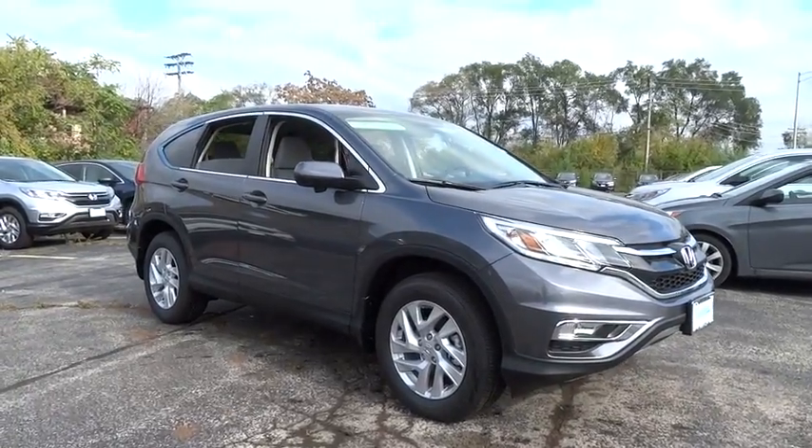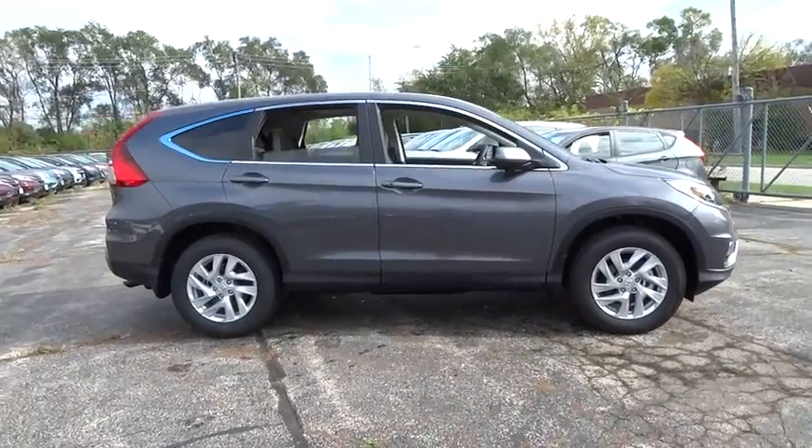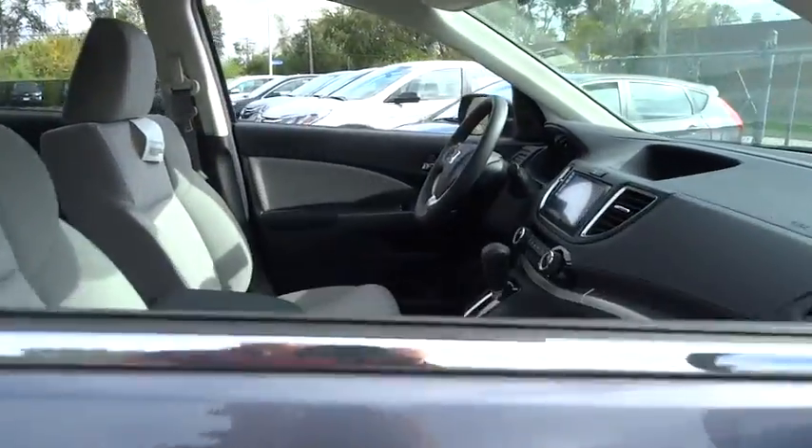The 2016 Honda CR-V — a top recommended vehicle because of its car-like driving manners, good value, cool technology, and comfy interior.